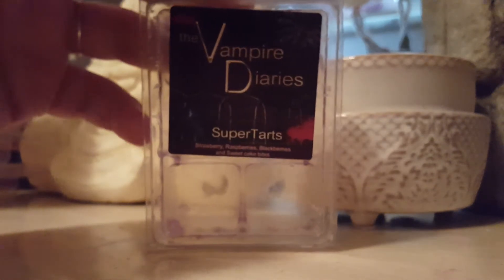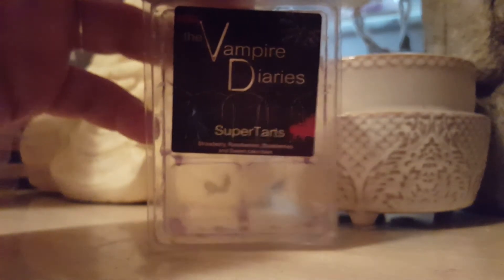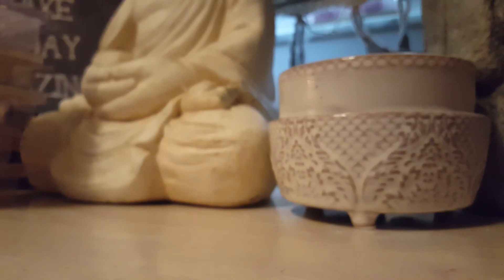Finished Vampire Diaries — this one's Strawberry, Raspberries, Blackberries, and Sweet Cake Bites. It was super good — a good mix of the strawberry and raspberry, with the subtle bakery note from the Sweet Cake Bites. Very good.